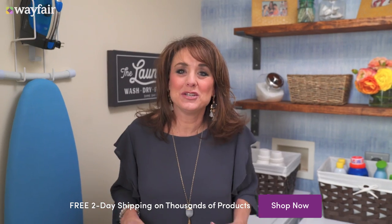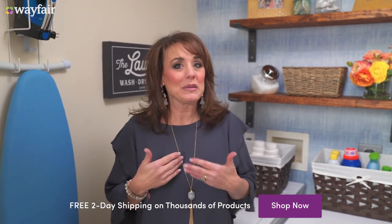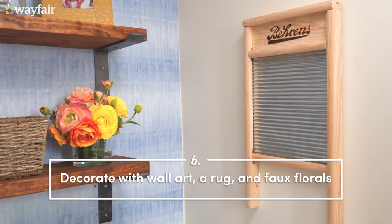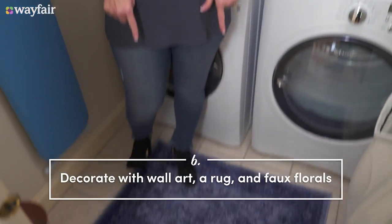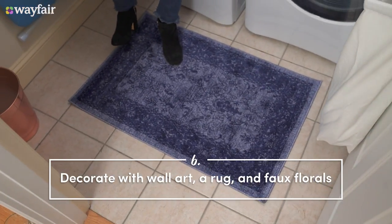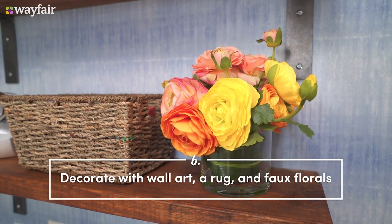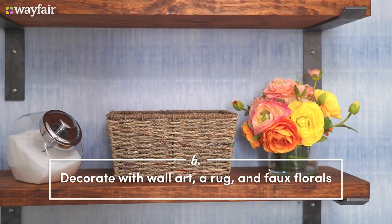The last thing I love to do to make my laundry room a place that I want to be is I love to decorate it. One of the things I like to do is to add a simple, beautiful rug on the floor. I also like to add some faux flowers or greenery to the space just to kind of help freshen it up.